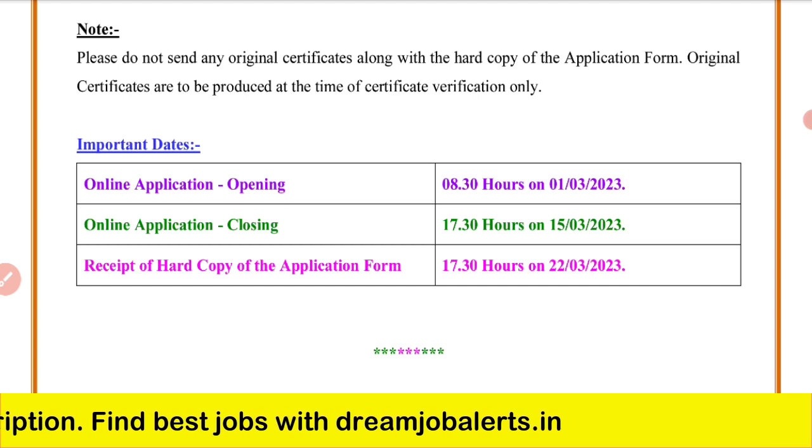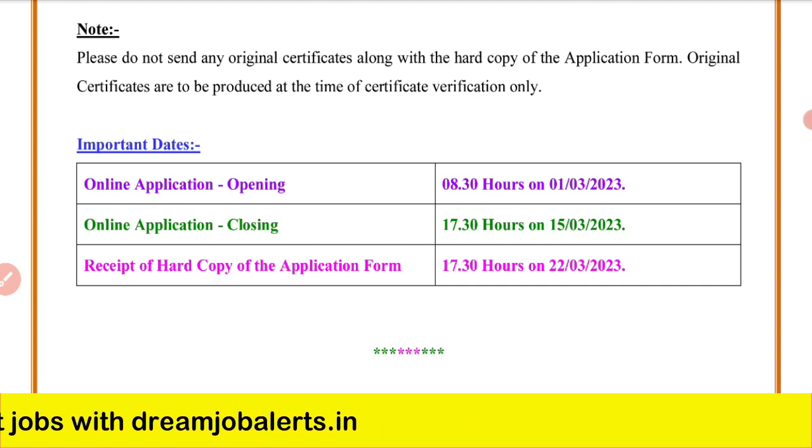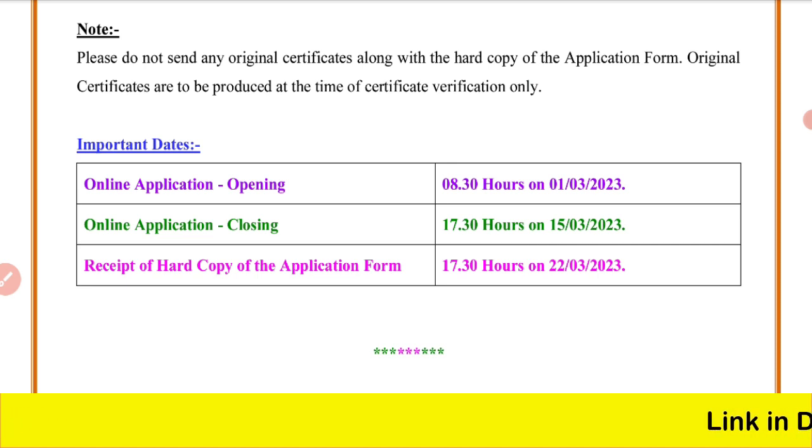Okay friends, interested and eligible candidates can apply between March 15th and March 22nd. Share this with your friends, like this video, and subscribe to our channel. All the best. Bye.